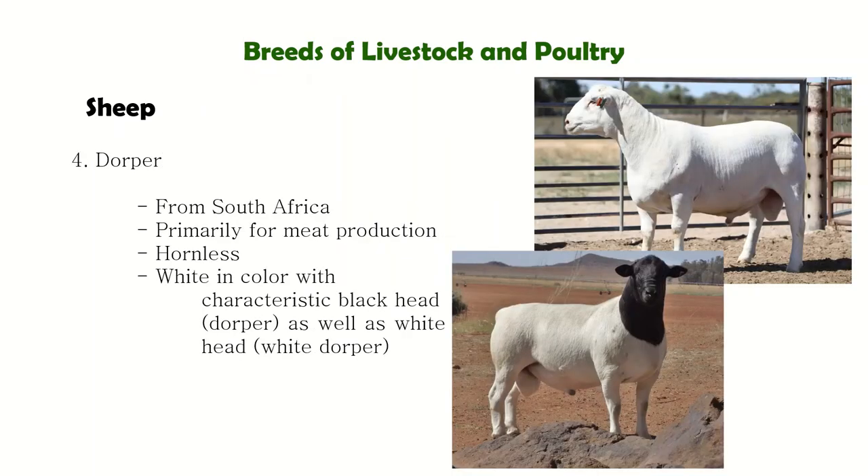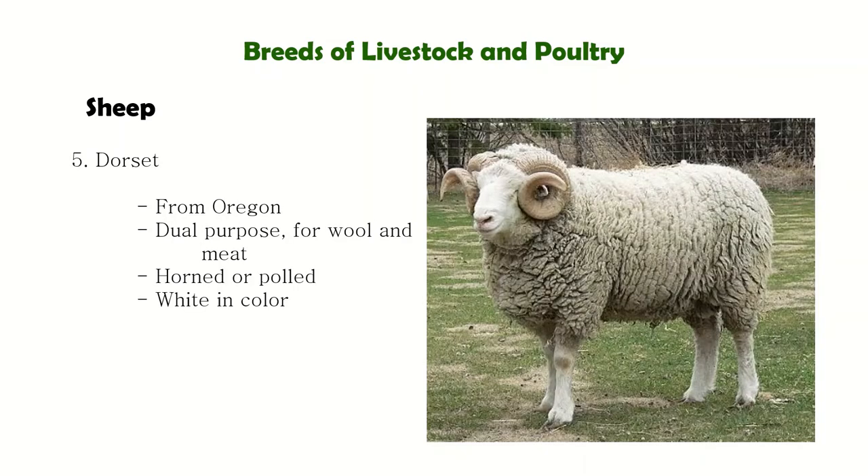Next is the Dorper from South Africa, which is hardy — meaning it can adapt to adverse climates — and can thrive under range conditions where other breeds can barely exist. Next is the Dorset, which comes in both polled and horned varieties. It is also a dual-purpose breed for wool and for meat.